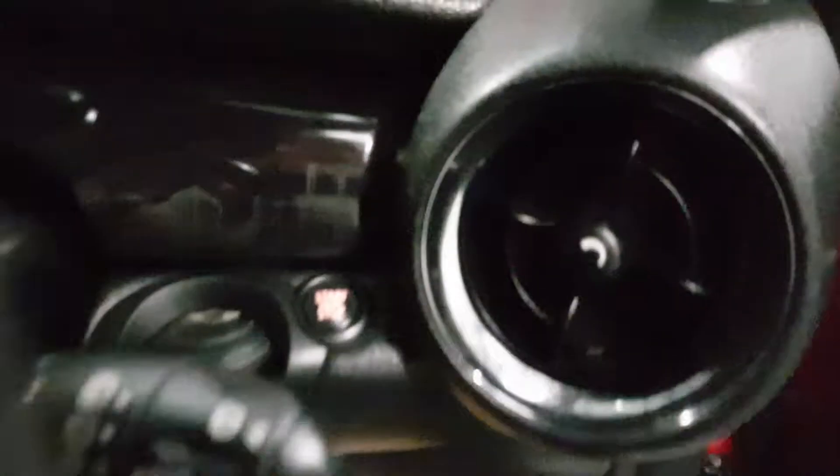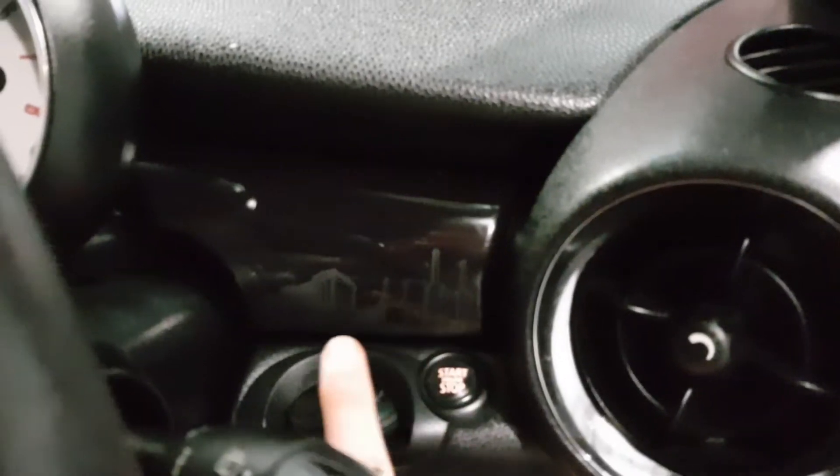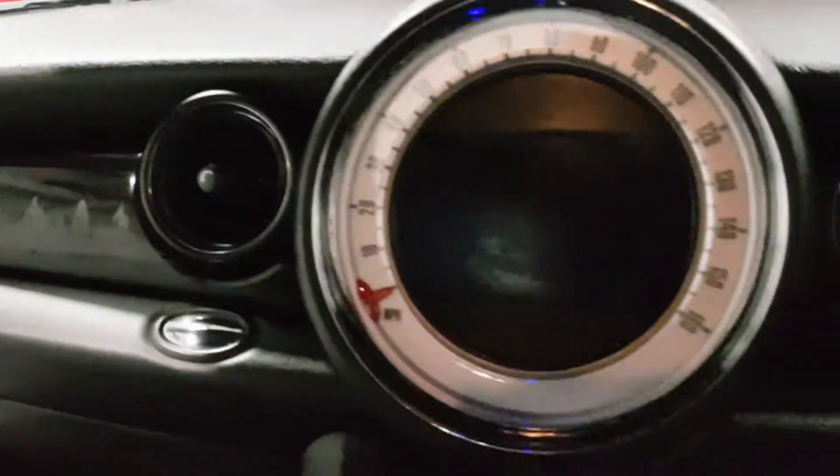Moving around here, there's a nice little push-button start. Just along the back, there's a lovely gloss black dash along with the skyline of London following all the way through. Absolutely stunning — the attention to detail is fantastic.